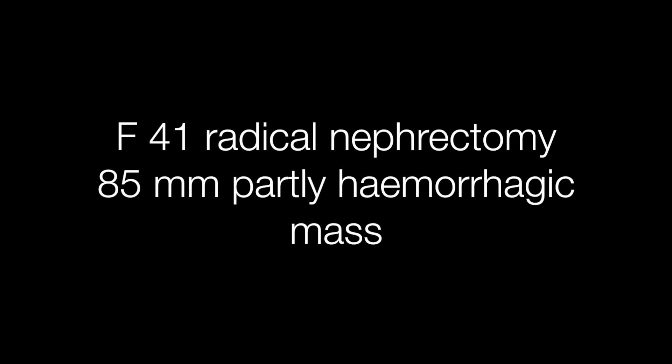The third case is a 41-year-old lady who had a radical nephrectomy with an 85mm partly haemorrhagic mass in the kidney.